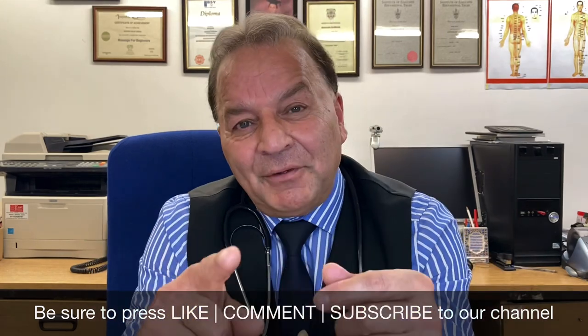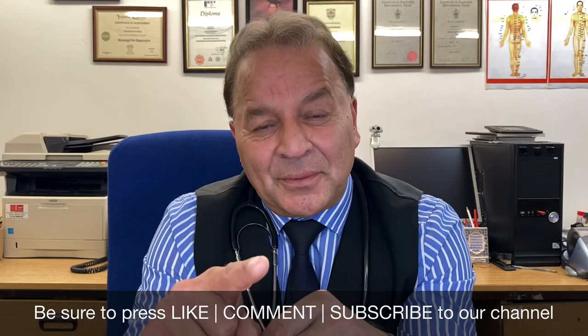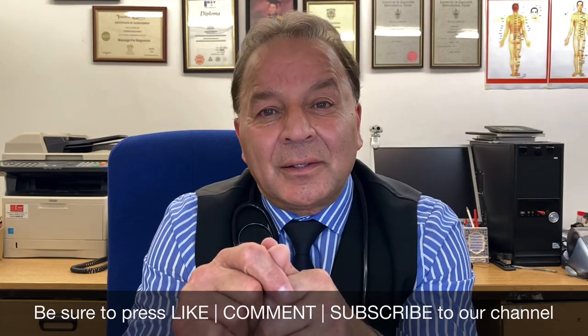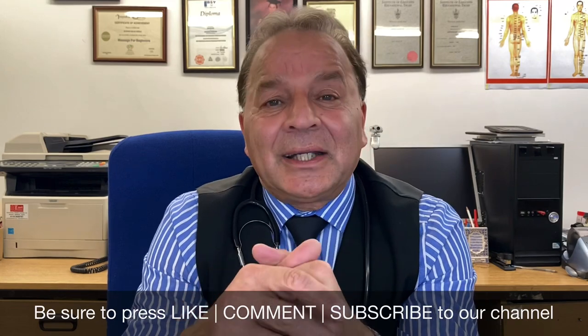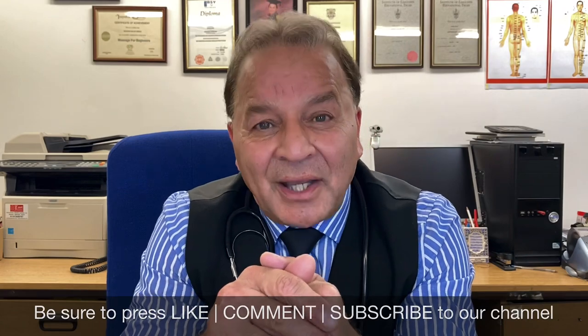If you have benefited from our video, don't forget to subscribe to my channel and leave your comments. I hope you enjoyed watching. Every week we will release new videos. May God be with you and have a nice day.